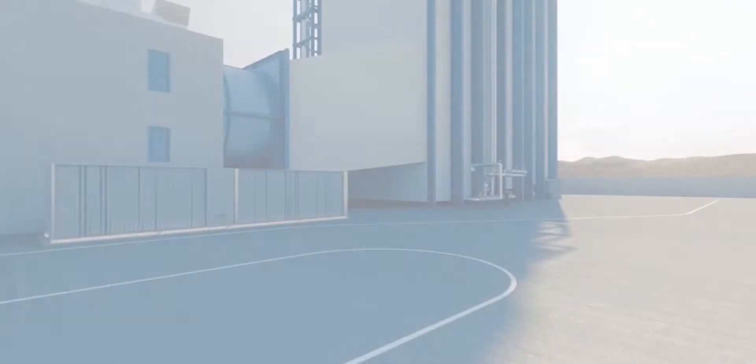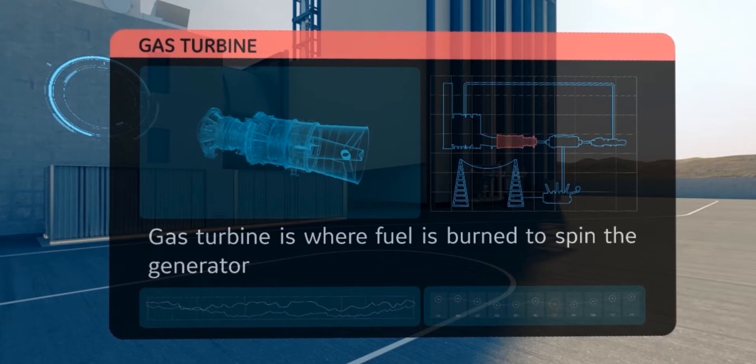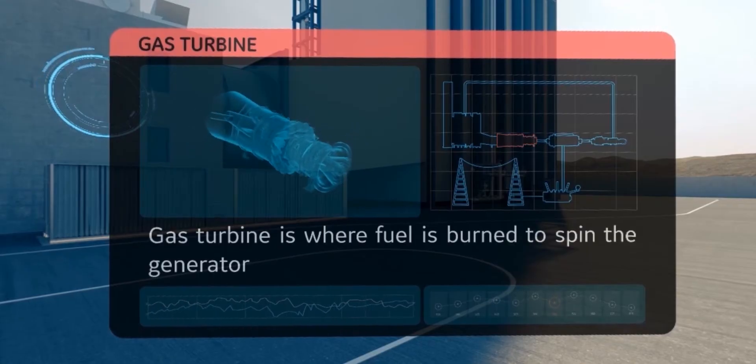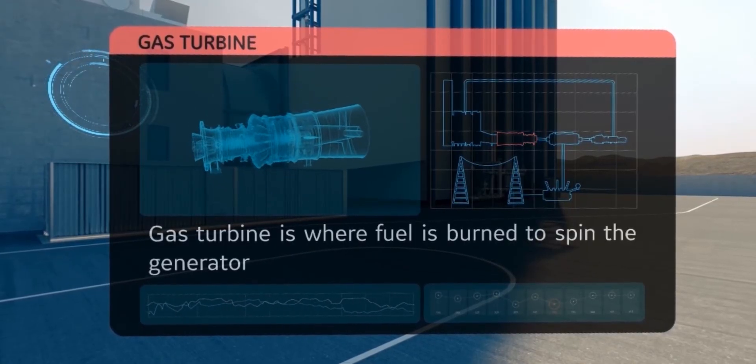Our first stop is the heart of the power plant — the gas turbine. In front of us, you can see a gas turbine. This one is our 7HA. This turbine weighs approximately 300 tons, almost the equivalent weight of a fully loaded Boeing 747 aircraft.